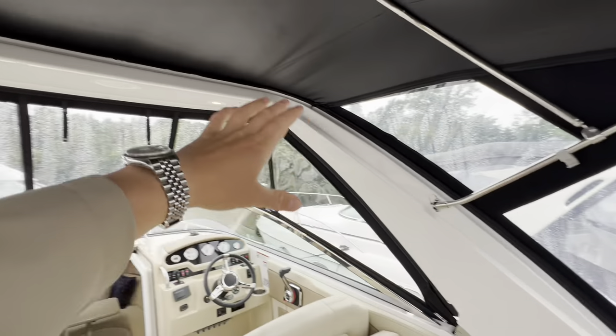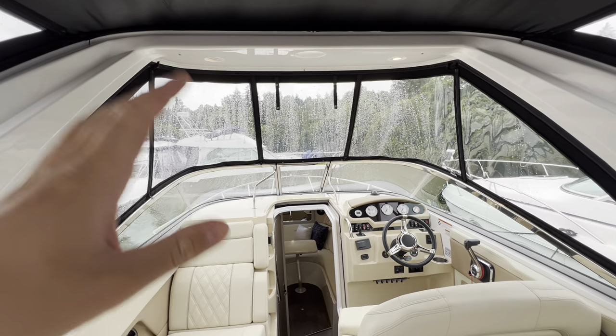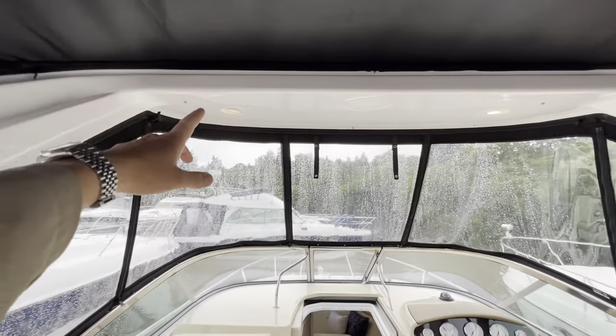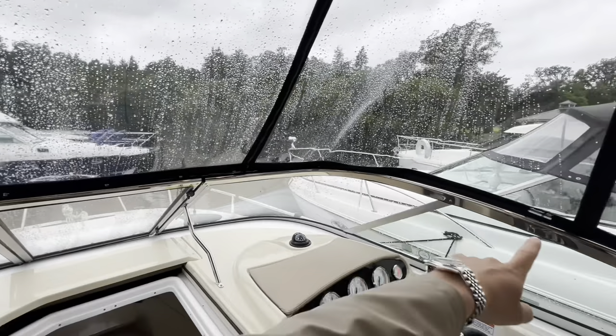We've also got the power tower radar arch option on this one. Very popular on the loughs and waterways in Northern Ireland, or on canals where you have to go under low bridges — you can dismantle the canopy and press a button on the dash to take the power tower all the way down to just above the stainless steel windshield splitter.